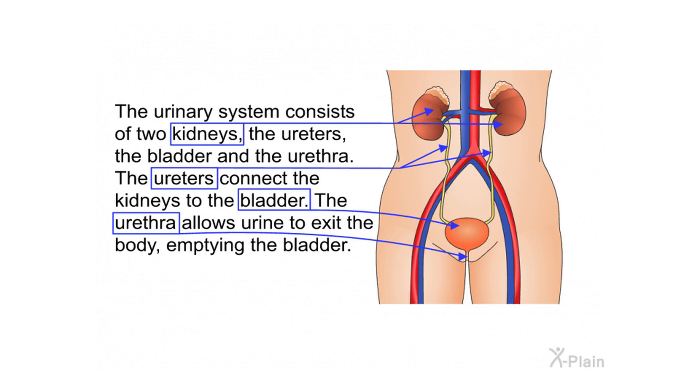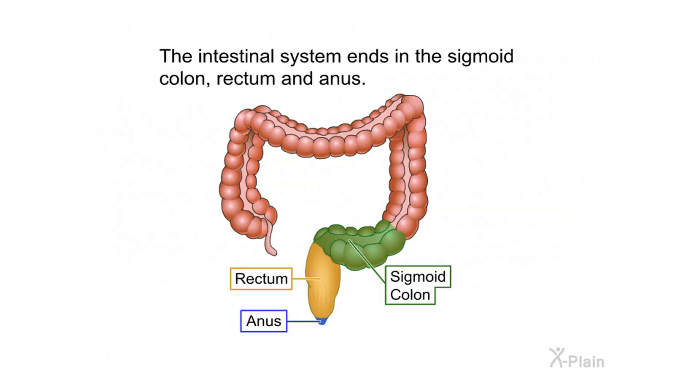The urinary system consists of two kidneys, the ureters, the bladder, and the urethra. The ureters connect the kidneys to the bladder, and the urethra allows urine to exit the body, emptying the bladder. The intestinal system ends in the sigmoid colon, rectum, and anus.